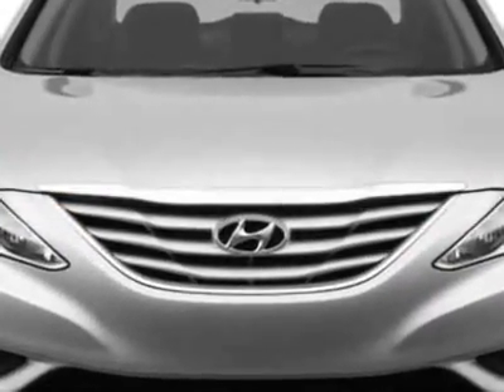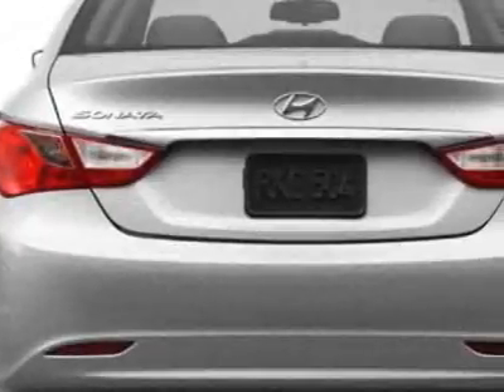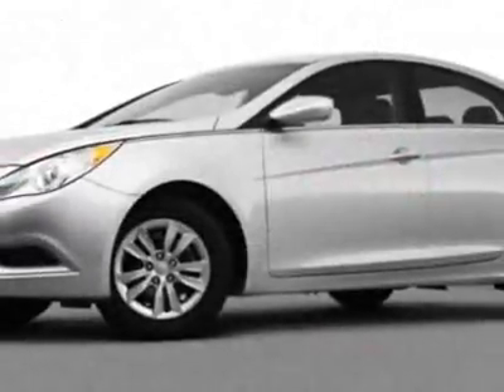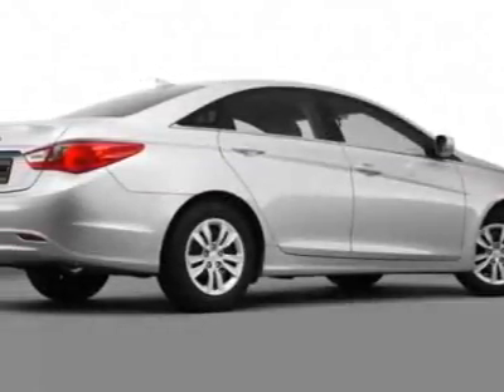Additional options for this vehicle include power locks, cruise control, passenger airbag, and heated mirrors. Call 803-799-1234 or email our friendly sales staff today to schedule a test drive.